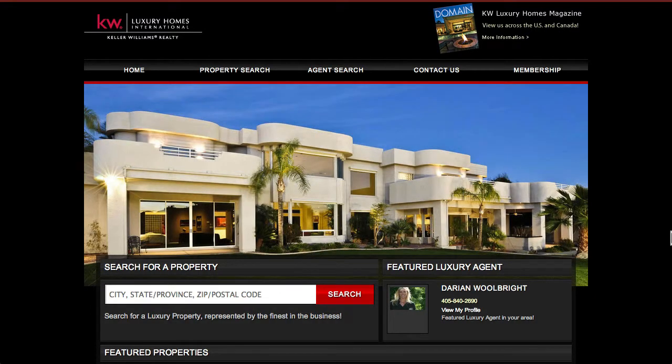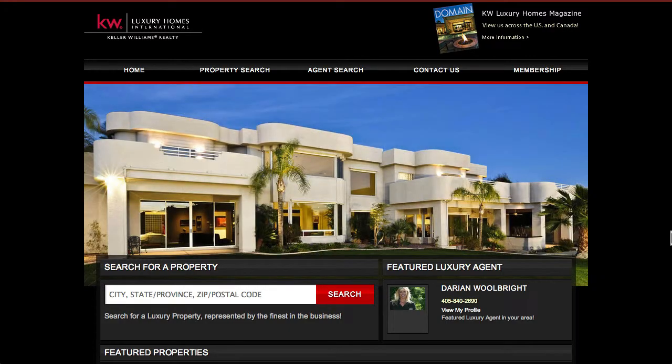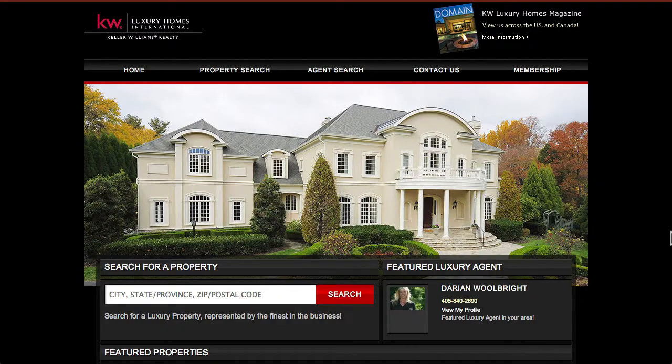Agents belonging to KW Luxury receive an extra e-agency website specifically for their luxury business, specialized luxury signage and branding, and invitations to luxury-specific Keller Williams events.